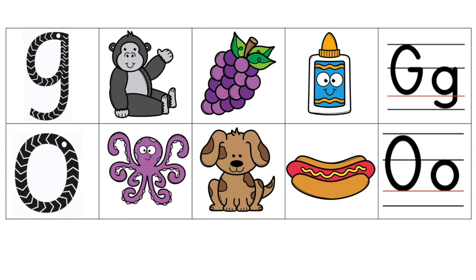O. O. Octopus. O. Dog. O. Dog. O. Hotdog. O. Hotdog.